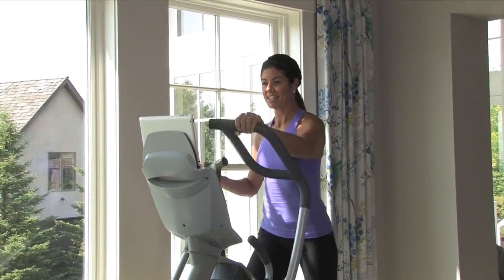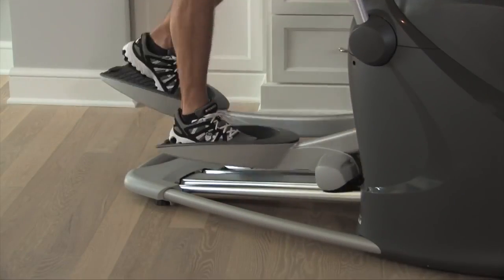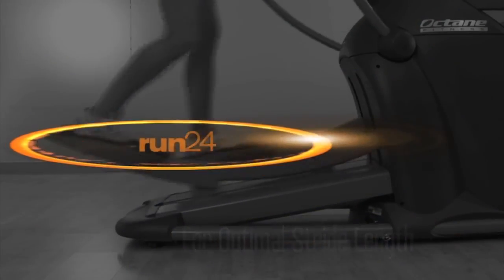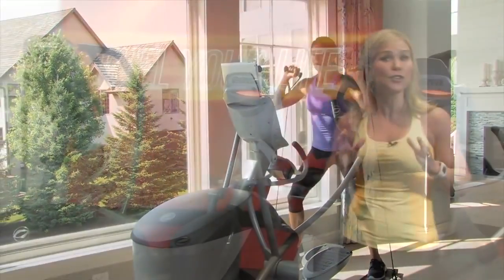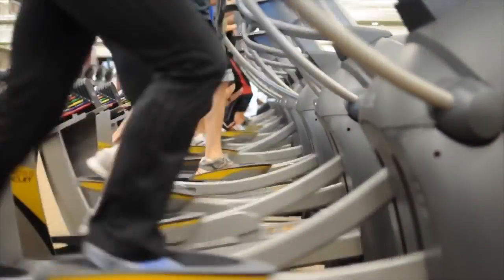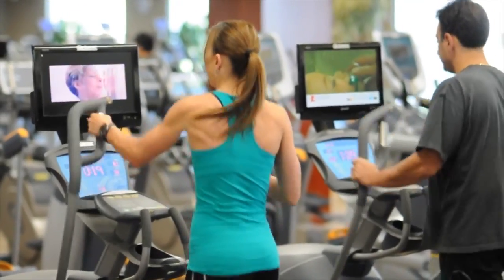The Q-Series ellipticals have the smoothest, best-feeling motion in the industry and Octane-exclusive features and programming like the X-Mode, Smartstride, and the Cross-Circuit. They are sure to give you the results that you expect. If you're looking for the same machine that you find in the gym, we offer our commercial models too, with the Pro 4700 and the Pro 3700 models.